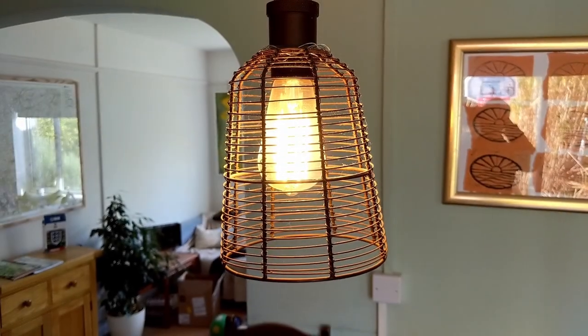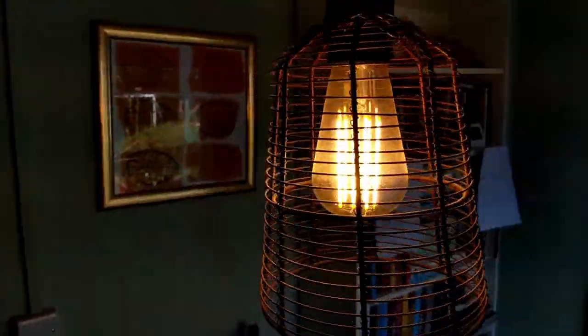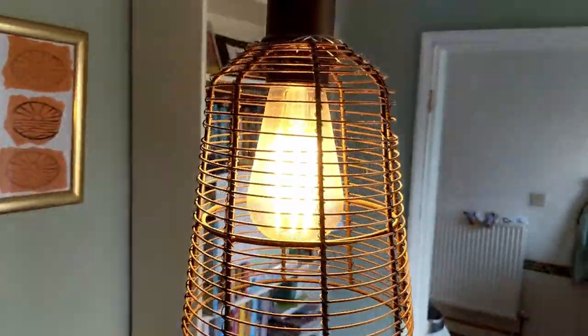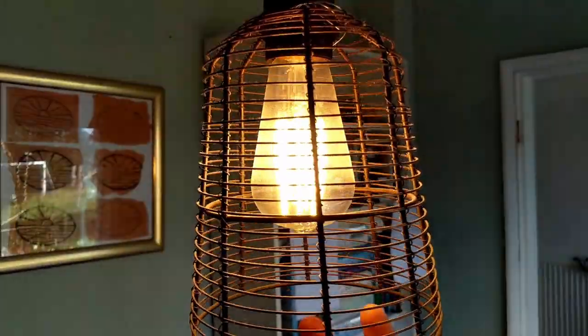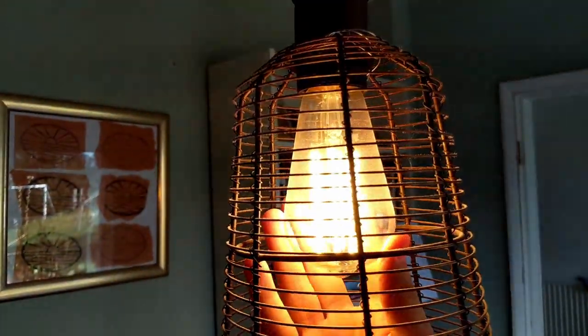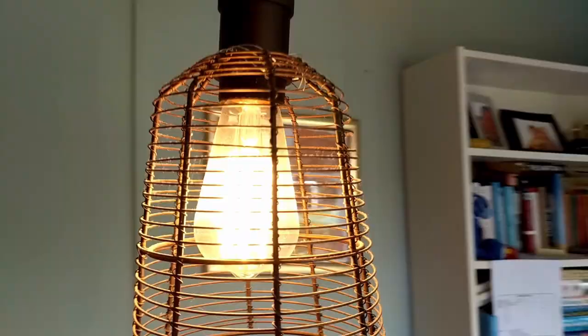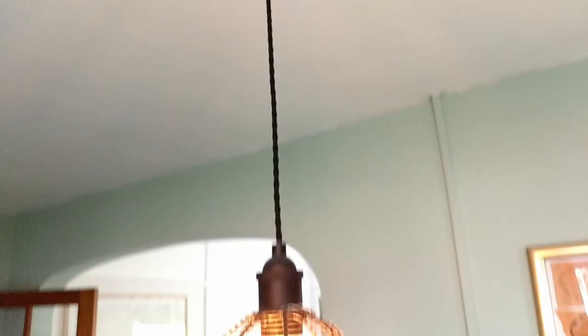Throughout the house all the lighting has been replaced with LEDs. This is rather a snazzy Edison-style light bulb which is actually an LED — I can even touch it after it's been on for 10 minutes. It produces hardly any heat at all, which is why it is so efficient.